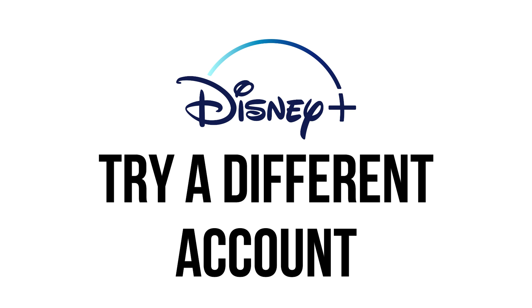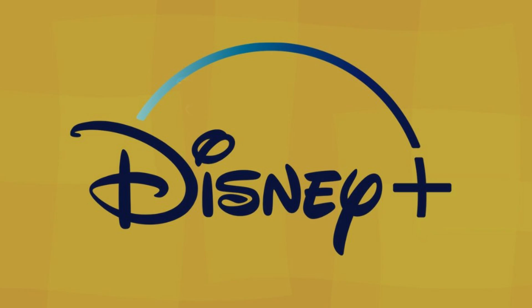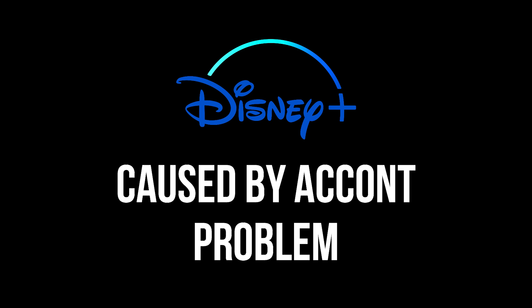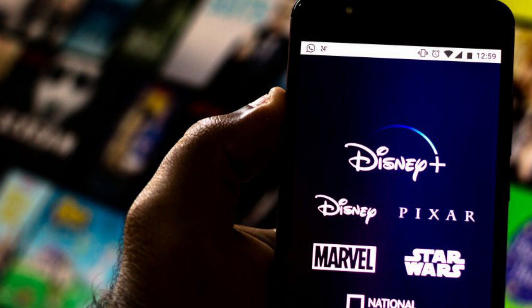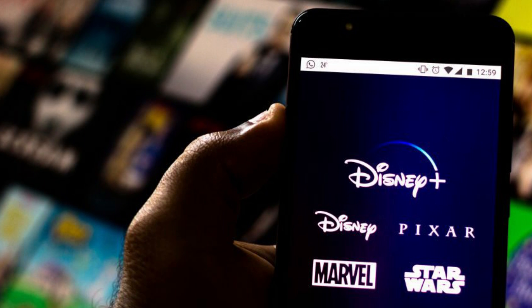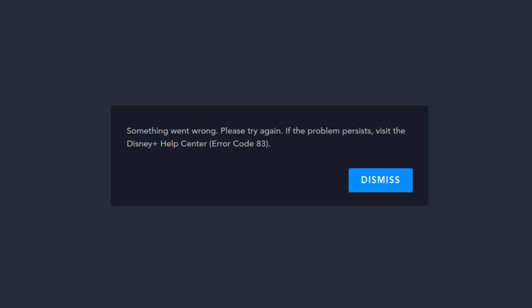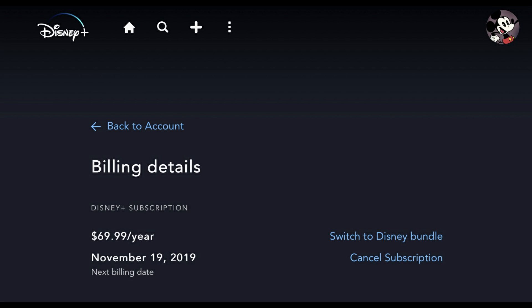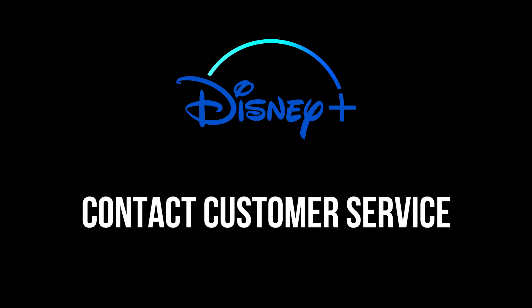Try a different account. The explanation of Error Code 83 from Disney is that it can be caused by account problems. All of our steps so far have centered on fixing software, but if nothing else has worked, maybe the problem is your account. Try signing in with another account that you know works. If you can do that and don't get Error Code 83, then the problem is your account — check your billing details and subscription status, and contact Disney Plus support if needed.